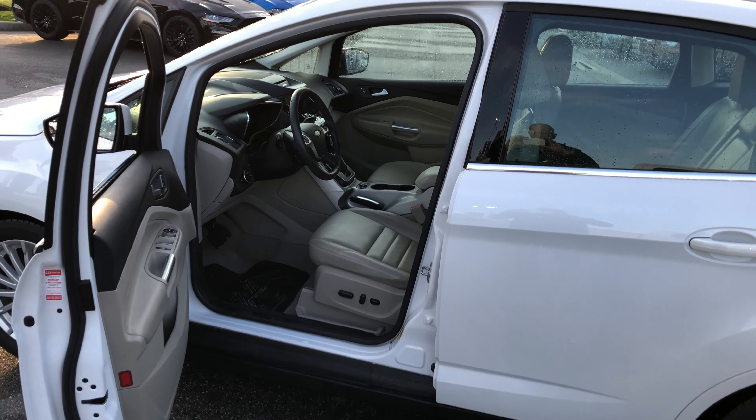It also comes with navigation, Sony audio, leather, and heated front seats. You're going to find it at Brown Brothers Ford Lincoln, located at 270 Southeast Marine Drive in Vancouver.